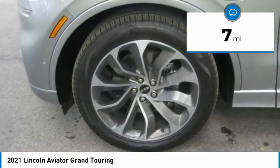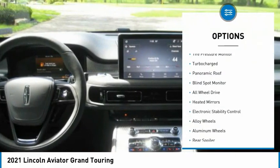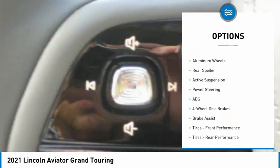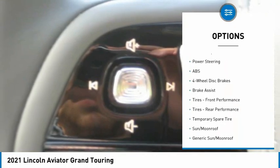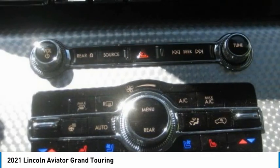This vehicle has less than 100 miles. Here are some of this vehicle's great options: tire pressure monitor, turbocharged, panoramic roof, blind spot monitor, all-wheel drive, heated mirrors, electronic stability control, alloy wheels, rear spoiler.